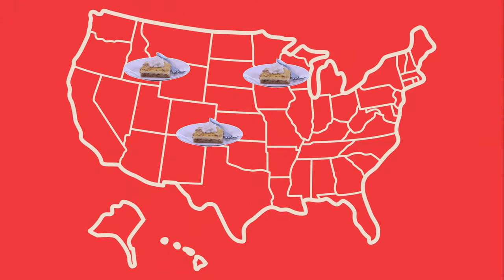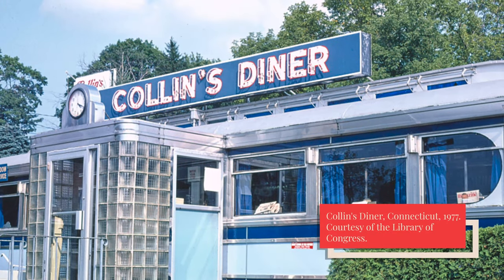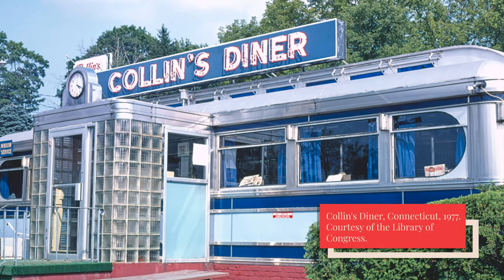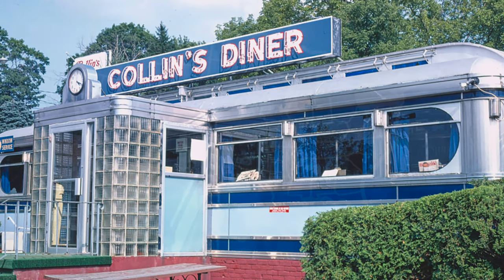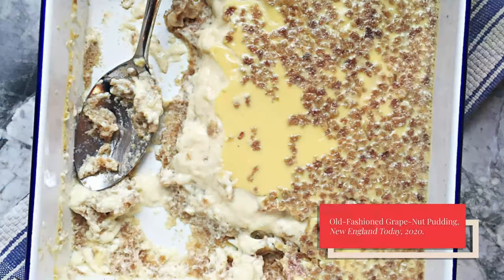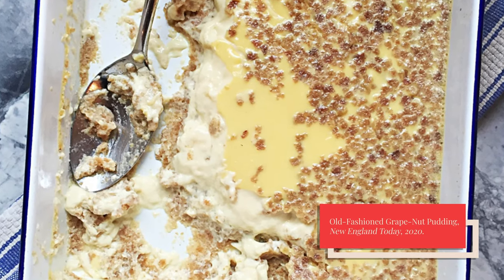By the 1920s, Grape Nuts Pudding recipes had spread far and wide across the United States, but it seems to have had the strongest influence in the Northeast, where it was reportedly once on the menu of every diner. How and why it became so entrenched there is a mystery, but it makes sense for us today to follow a New England-style recipe. I'll be using New England Today magazine's Old Fashioned Grape Nuts Pudding recipe, which I'll link to below.